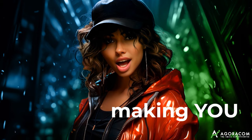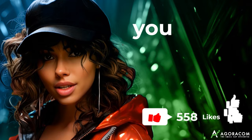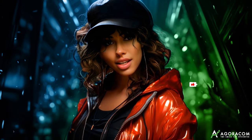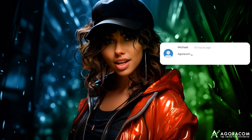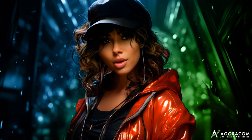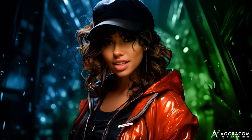Hey small cap fam — if you loved this interview, can you take a moment to support our guest company and Agora.com? Your engagement means the world to us. Give us a thumbs up by tapping the like button to help this interview reach more potential investors. Leave a comment below. If you want to dig into the guest company, take a look at the links in the description. Hit that subscribe button and ring the notification bell to never miss another great Agora.com small cap video.